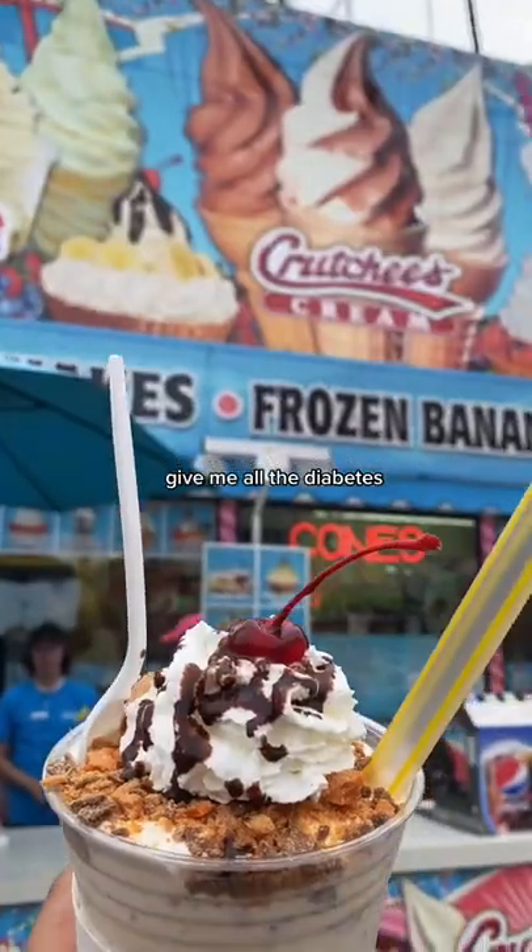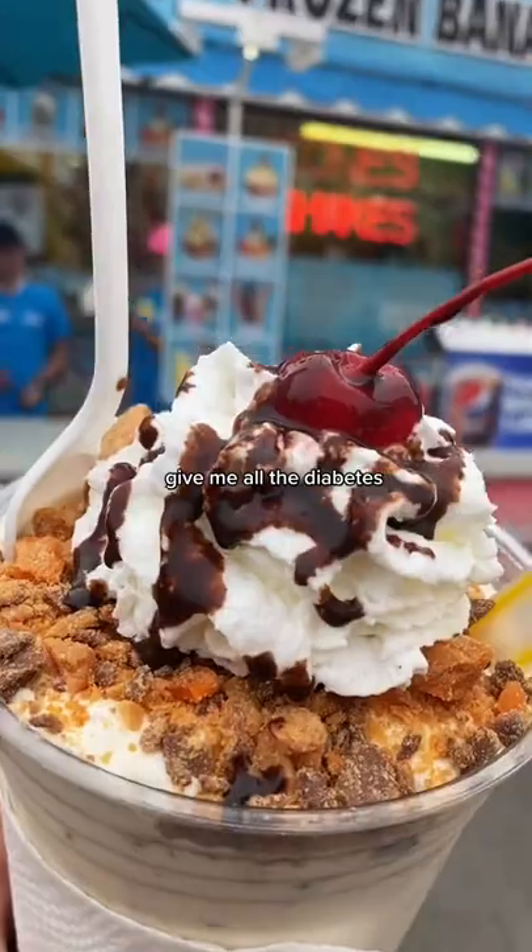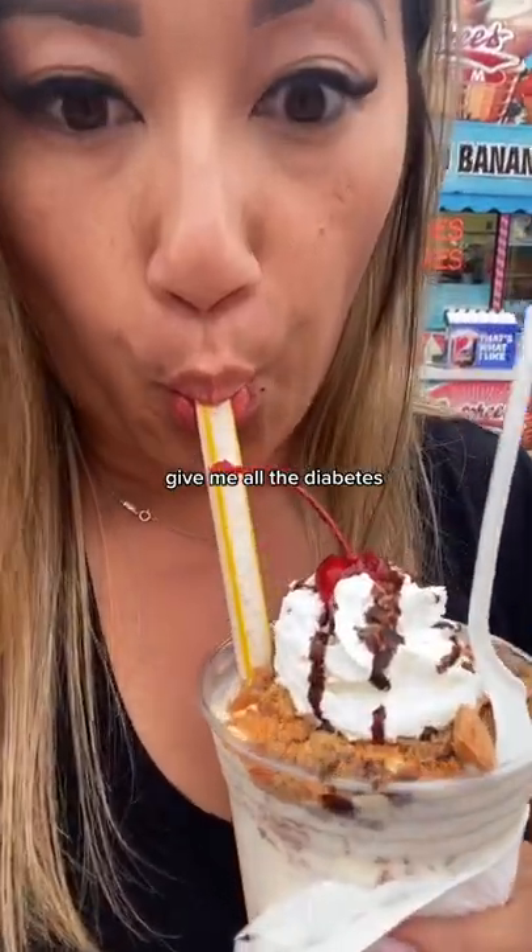My sweet tooth was kicking in so I picked up a Butterfinger twister, which is basically Butterfingers blended with ice cream. Can you see the diabetes going straight to my eyeballs?